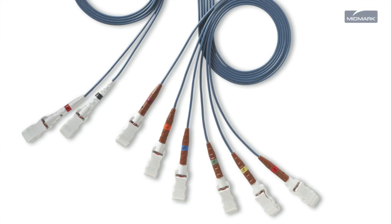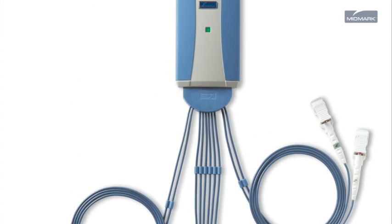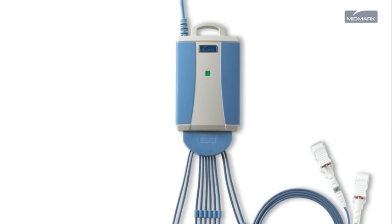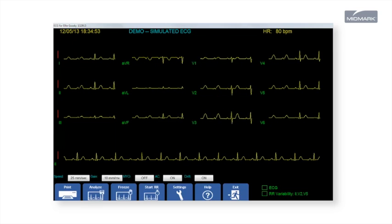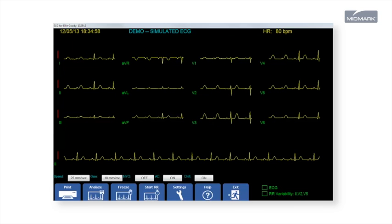Midmark can help. ECG testing plays a vital role in the diagnosis of heart-related disease. But that's not all — ECG testing is also being used as part of a preventative care regimen to proactively identify and manage risk.